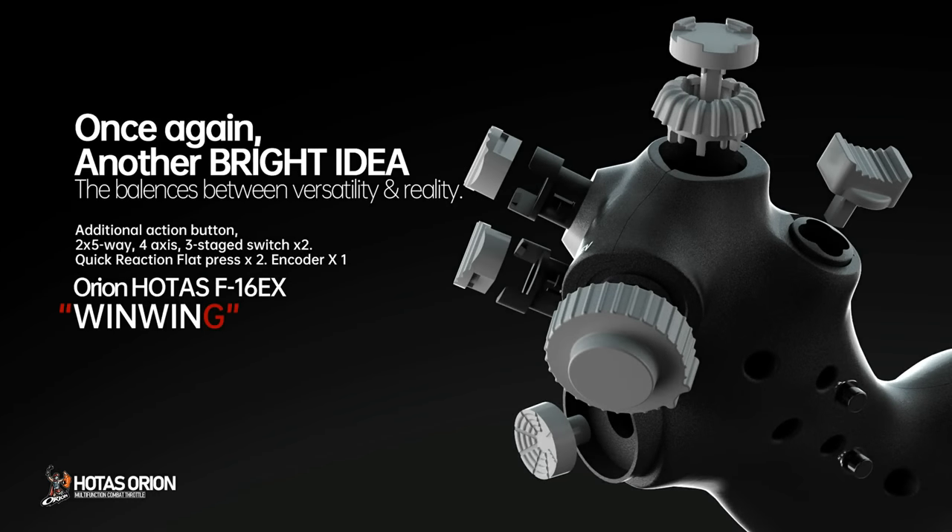Sponsored by WinWing Technologies. Once again, another bright idea that balances versatility and realism.